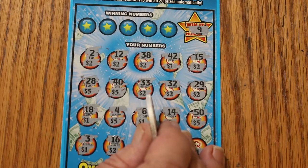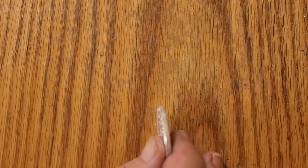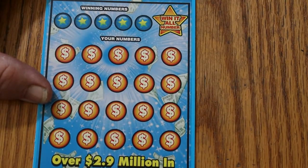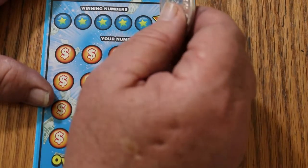So we got the $50 Win It All and the $15 from ticket 010, and we still have one more ticket to go. Can we get a back-to-back? Can we get another Win It All? We're about to find out.